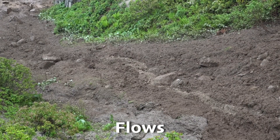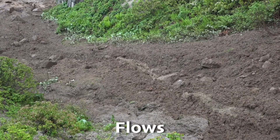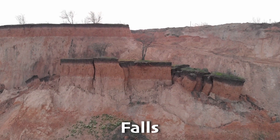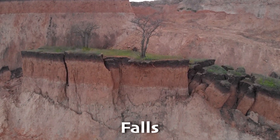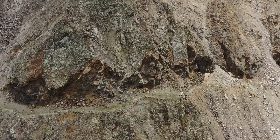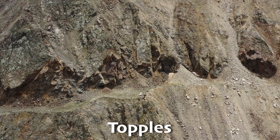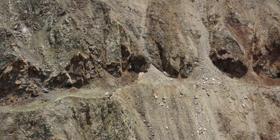Flows are more fluid and happen when the earth mixes up and moves down like thick, wet batter pouring out of a bowl. Falls happen when pieces of rock or earth fall through the air, usually from a cliff or steep place. And lastly, topples are when big chunks of earth lean forward and then fall over. Each type of landslide has different causes and effects.